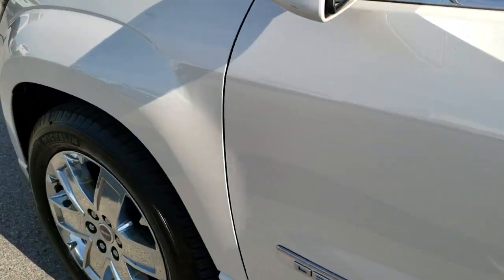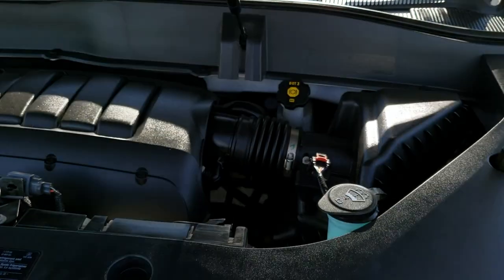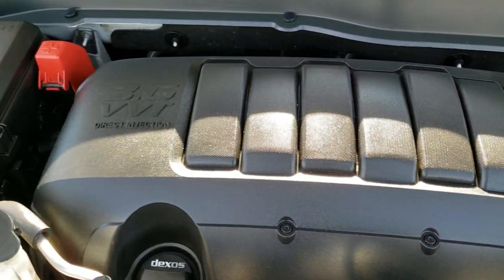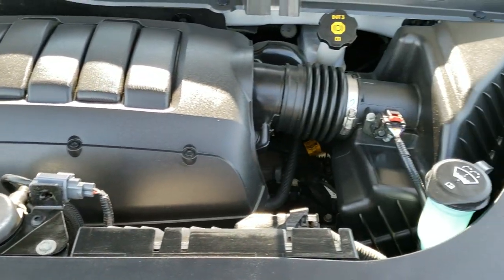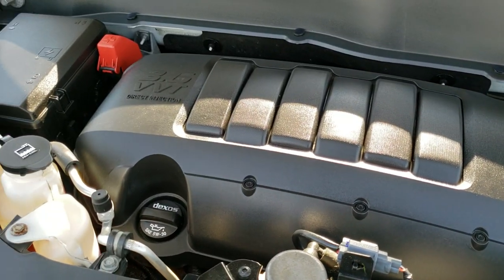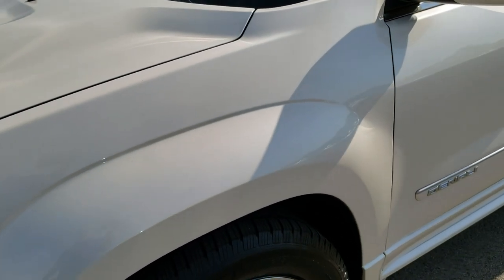I'd personally like to thank you for checking out the video today. Hopefully from this HD video you've been able to tell just how clean this Acadia is all the way around, inside and out. Under the hood, we have the 3.6 liter VVT motor. The engine bay is very clean and runs very smooth. This vehicle has been fully safety inspected by our service shop and has a fresh oil and filter change. All the fluids have been checked and topped off, and this one is 100% ready to go.